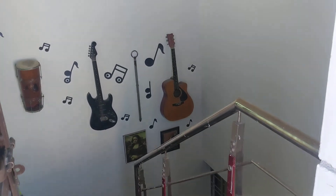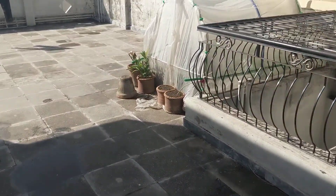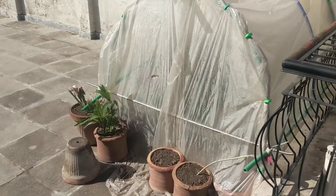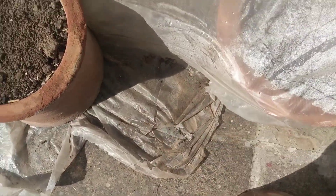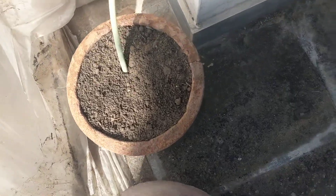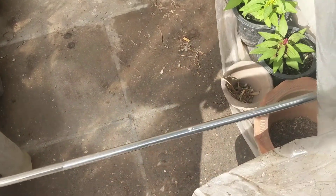Hey guys, what's up! After a storm and lots of winds, let's check out our new modified greenhouse. It stood the winds pretty well. You can see a lot of moisture on the tarp sheet. Let me take you guys inside.